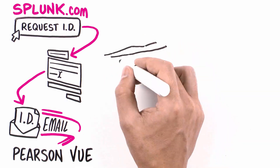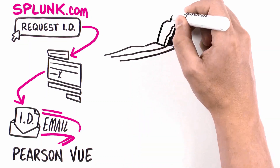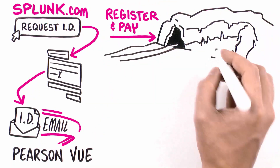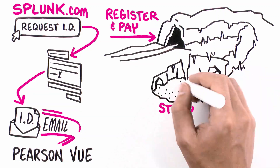After filling out the form on Splunk.com, Jamie will get her client ID in an email from Pearson VUE. Then she'll go to Pearson VUE, register for a time, pay for the exam, and crack open the virtual books to study valuable course materials and important Splunk documentation.